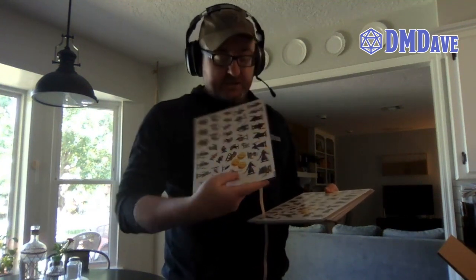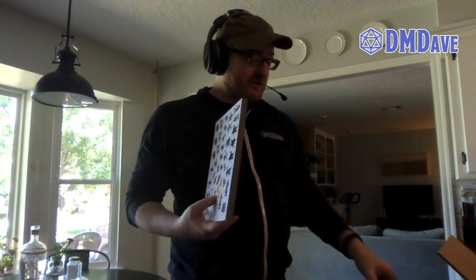And something I was really excited about that I've never really seen done, at least in any modern products, were these cardboard punch-out tokens. Look at that — that's awesome. You've got every figure you need in the game here. So a whole lot of heavy cardboard. That's pretty exciting.